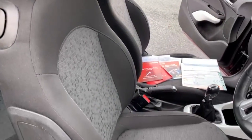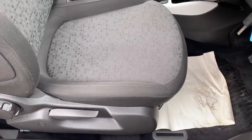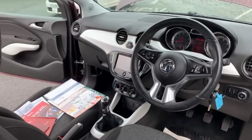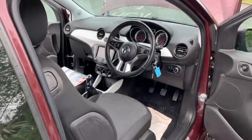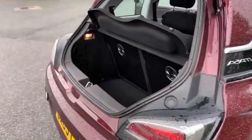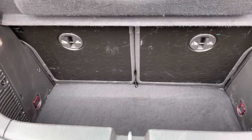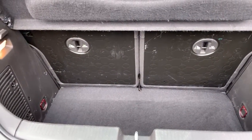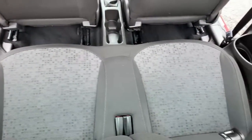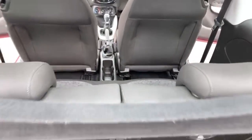All seats are in excellent condition — there are no burns or tears anywhere to the fabric. You've actually got a decent sized boot with these, with your 50-50 split folding rear seat. Rear seats are in good condition, and you've got your two individual ISOFIX points.